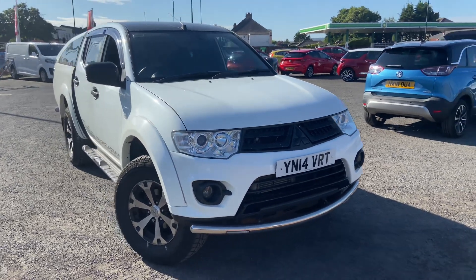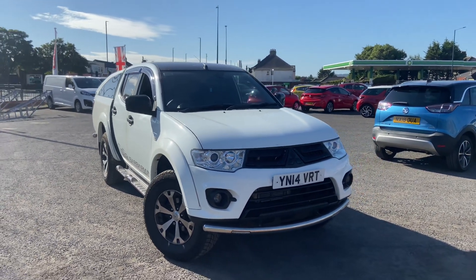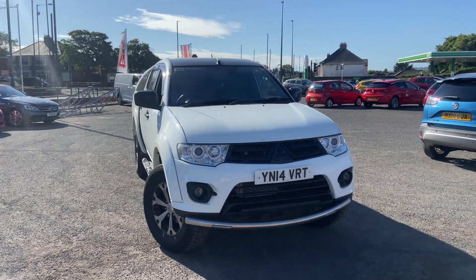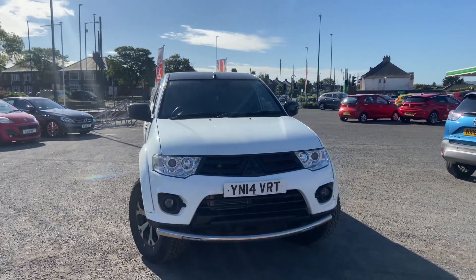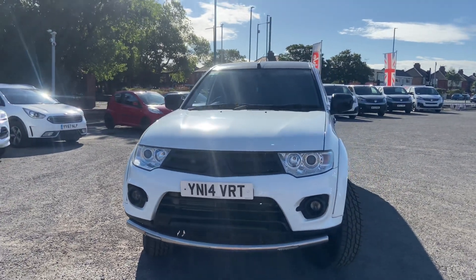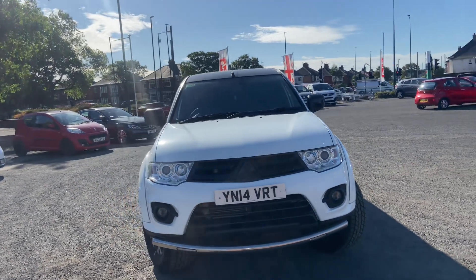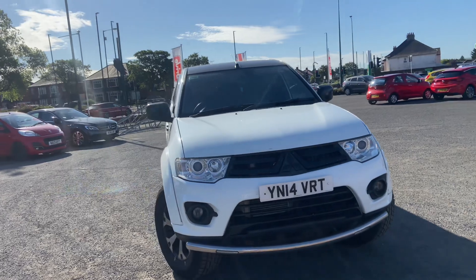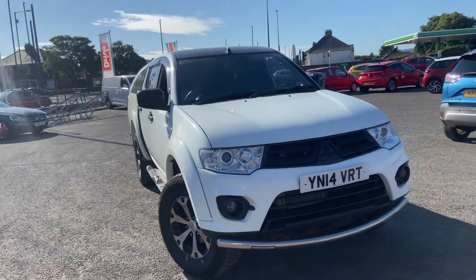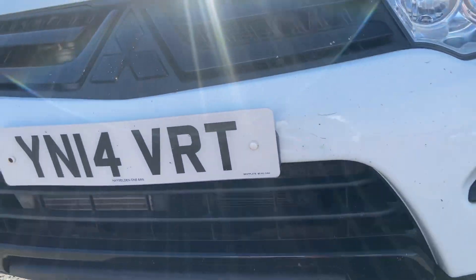Good morning, welcome to Drive Vauxhall. Up for auction today is this 2014 L200 Barbarian, 2.5 turbo diesel. I'm going to give you a quick walk around the vehicle and show you any damage, dents, dinks etc. Services on this vehicle are only showing one stamp — I believe the customer is dropping it off so I'm only going to advertise it with the one stamp. This is an auction site; vehicles are not mechanically checked, but I do try to be as honest as I can.